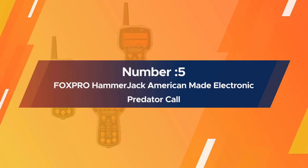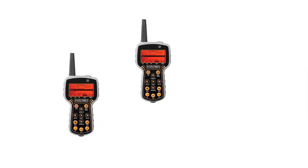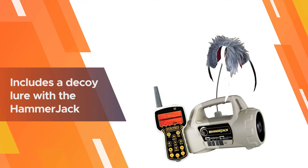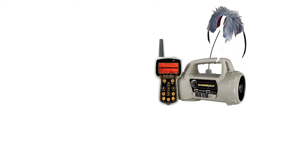Number five: Fox Pro Hammerjack, American-made Electronic Predator Call. The Hammerjack is a programmable electronic call that comes with 211 sounds — 100 Fox Pro sounds and 111 free calls. You can connect it to your computer and add more, up to a total of 300. There is also a charging port, though it doesn't come with rechargeable batteries. Fox Pro includes a decoy lure with the Hammerjack: the Fox Jack 4.